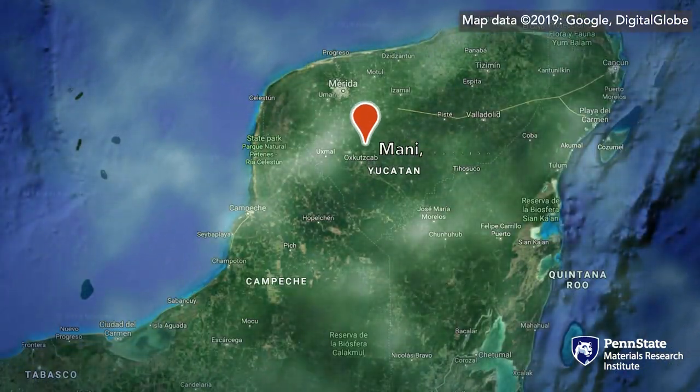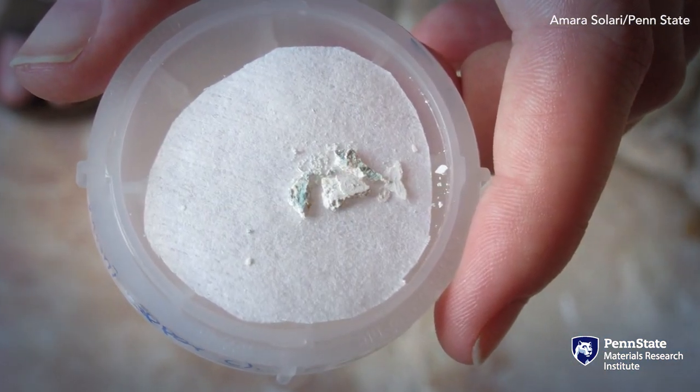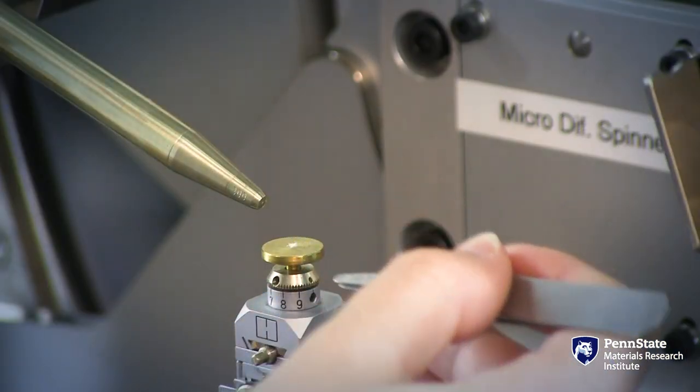As part of the project, we went to Mexico — a team of scholars and myself — and we took very tiny samples off of these Christian murals. I flew them back to Penn State, and then here at the lab, we used micro x-ray diffraction to see if there is the presence of palygorskite.